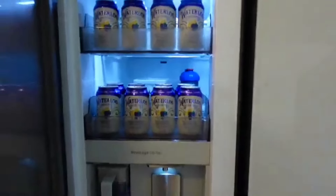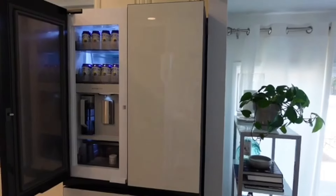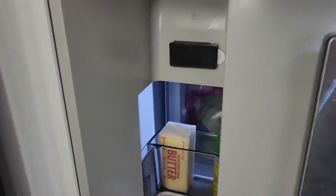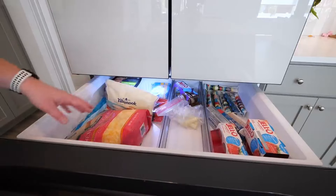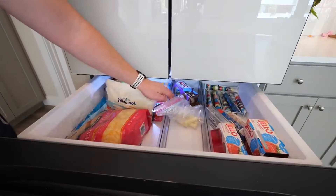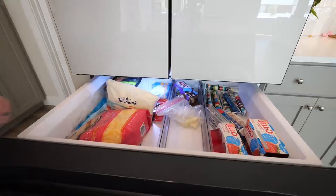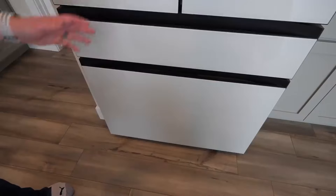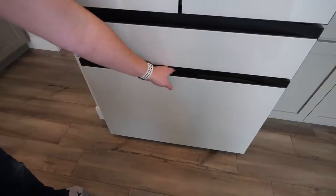However, it's not all frost and fun. The crisper drawers in this model could use a little work, as they don't hold humidity well. If you're someone who stocks up on fresh veggies, you might find them wilting a bit sooner than expected. Despite this minor hiccup, the Samsung Bespoke RS28CB7600 still stands out as a top choice for anyone looking for a reliable and spacious side-by-side refrigerator. The bespoke customization options are somewhat limited, but there's enough to give your kitchen that personal flair.